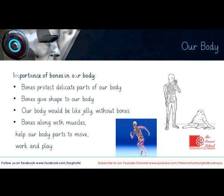Each body part has bones which are different in shape and size. Bones grow as we grow, and moreover, bones are very important, as has been discussed earlier in the beginning of the lesson.